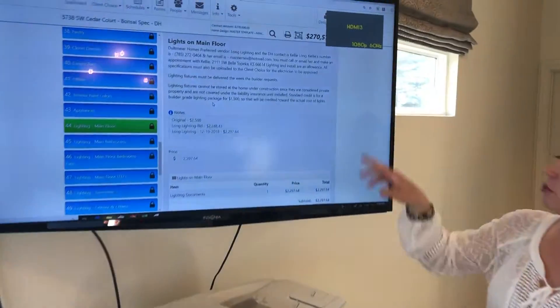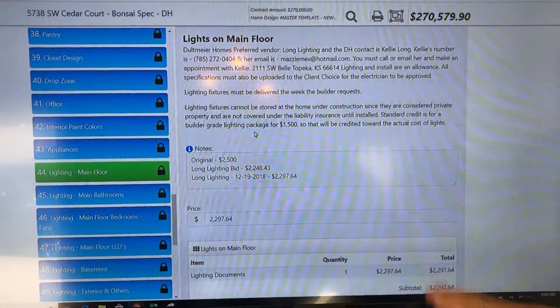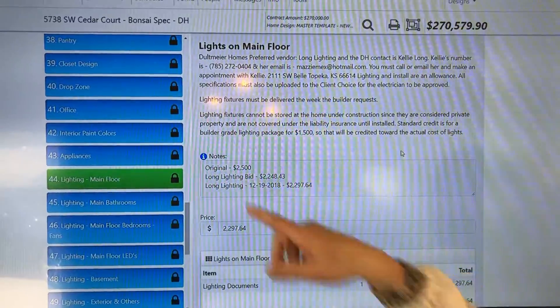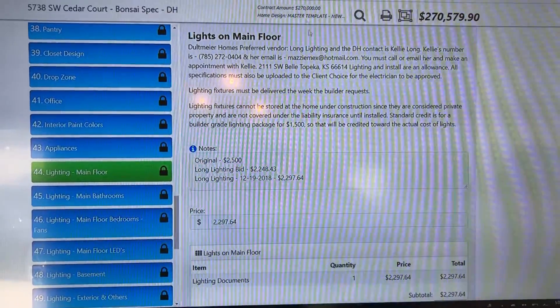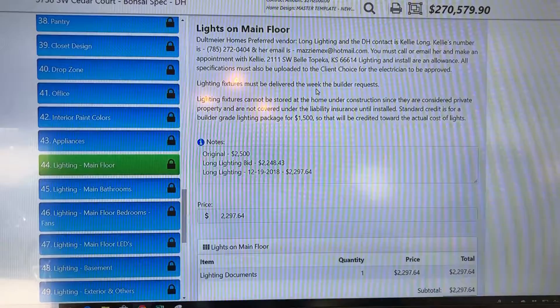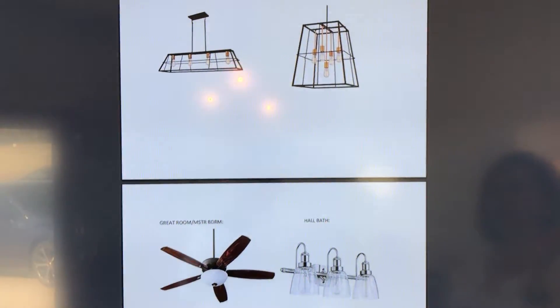We have a program called the Client Choice Program and it prices everything for you. You make your choices and then it prices it, just like you were shopping on Amazon. For example, we made a budget for ourselves of $2,500 for lights and we came in at $2,297 under budget. That doesn't happen very often, so a celebration is needed. Jordan will show you how you can just click and see the lights really quickly.